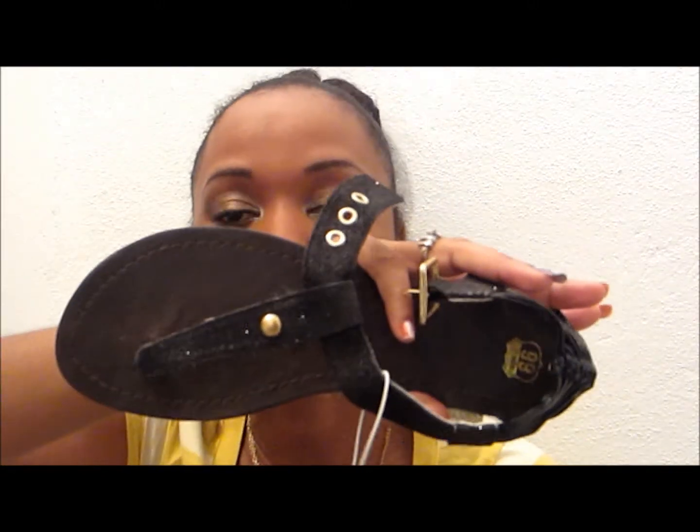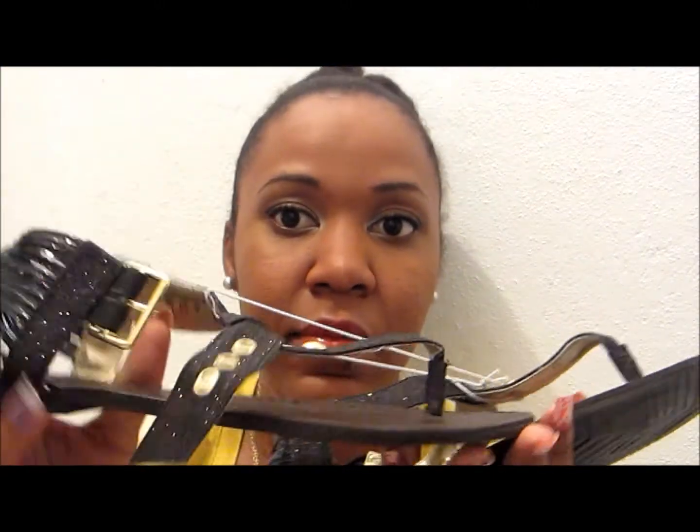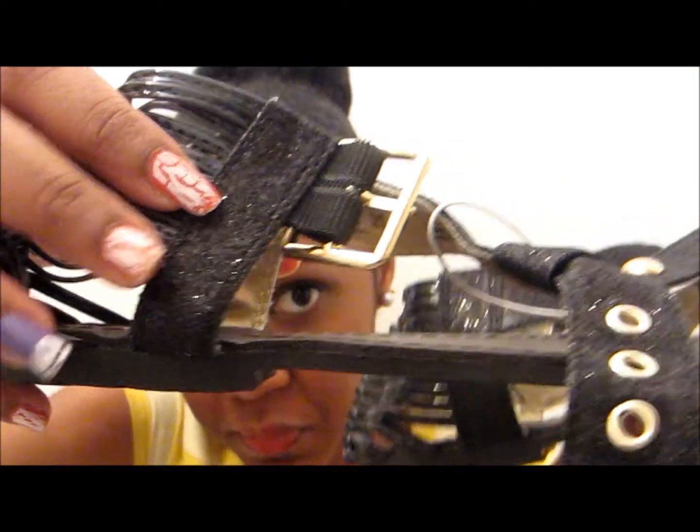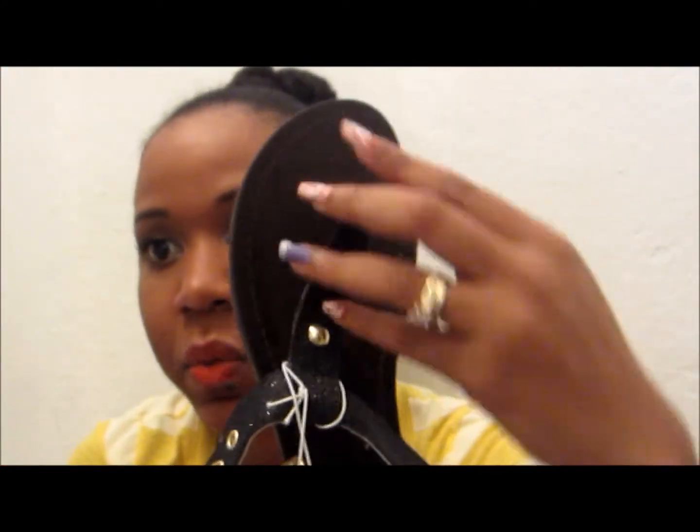I got another black pair from Kmart. I'm going to show you up close — it has little sparkles on it. It's a nice sandal with a good gold accent. So this is the other shoe.